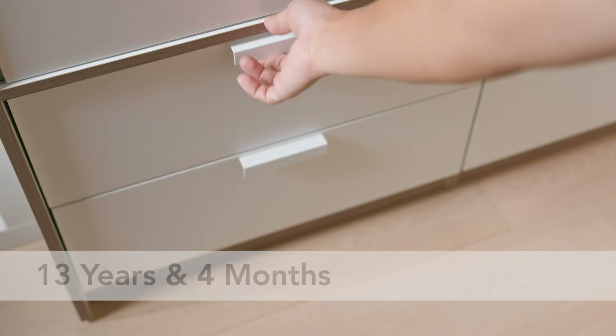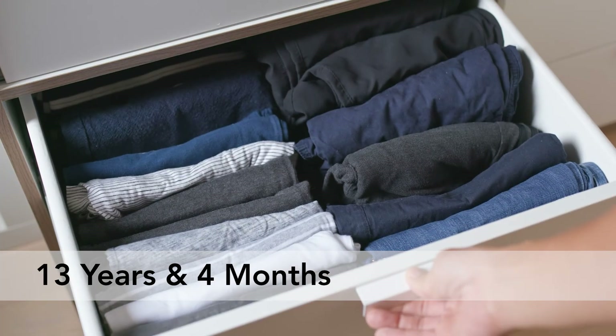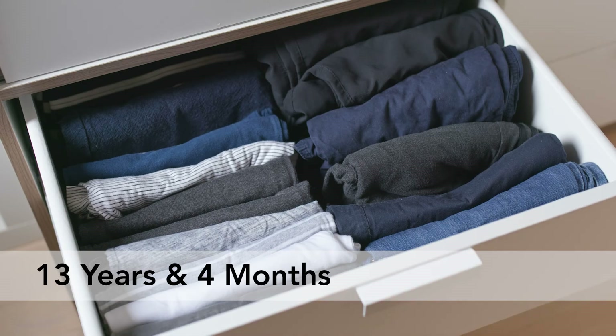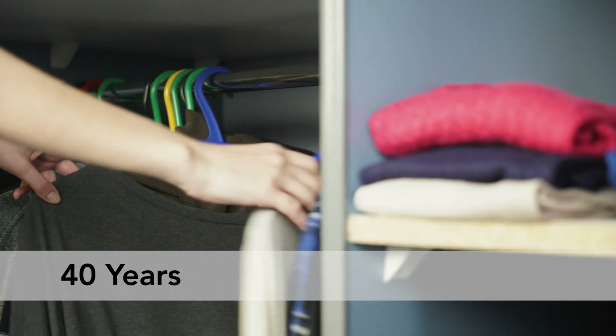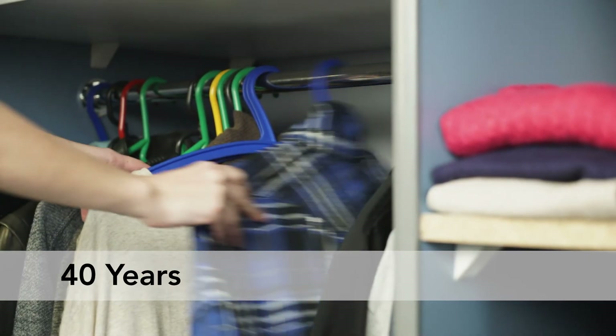Number two: a freestanding tallboy. A freestanding tallboy is depreciable over 13 years and four months as these are classed as freestanding furniture. Compared against a built-in wardrobe, which is depreciable over 40 years as it forms part of the building structure, the freestanding tallboy is much better value given that it is freestanding in nature.